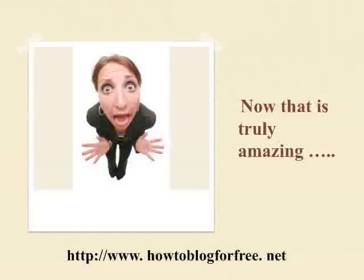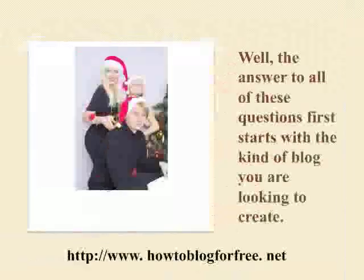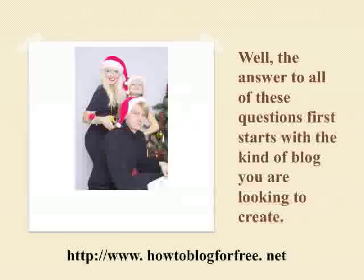In this day and age, you can get your blog up and running in a matter of minutes, and you can do it for free. You may be asking yourself: how is this possible? Is it really possible to learn how to blog for free? How can I make sure that the things I write on a blog or a free website will belong to me? Well, don't be worried, because the answer to all of these questions first starts with the kind of blog you're looking to create.